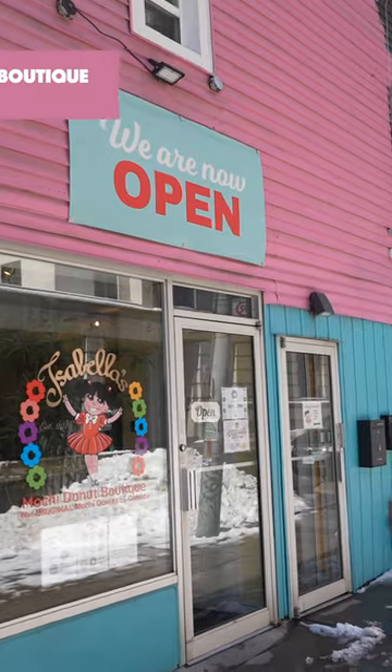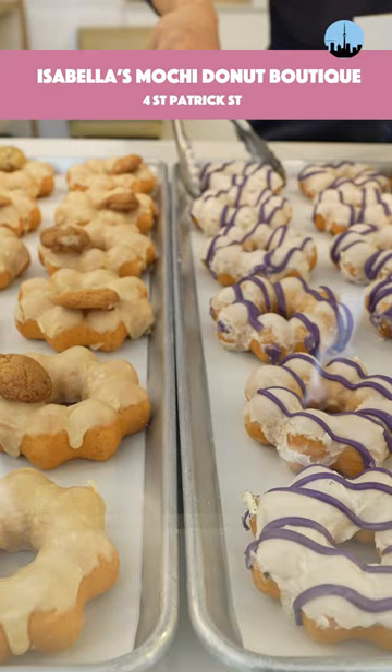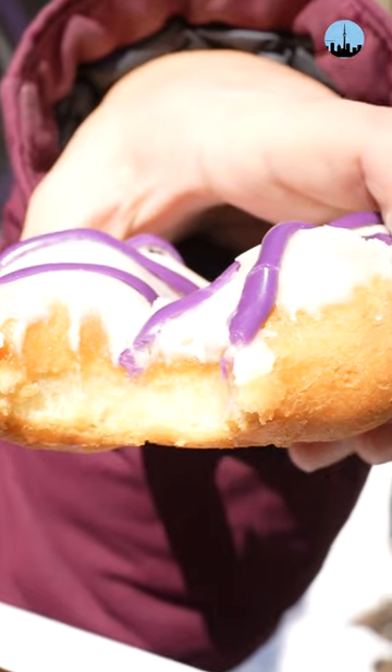Let's talk donuts. Isabella's Mochi Donut Boutique does donuts a little differently — they use sticky rice flour as a base. The idea is for a donut with a crispy outside and a soft inside. That's a winning combination.